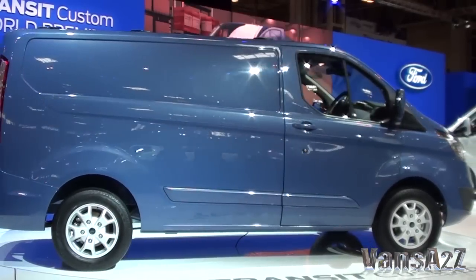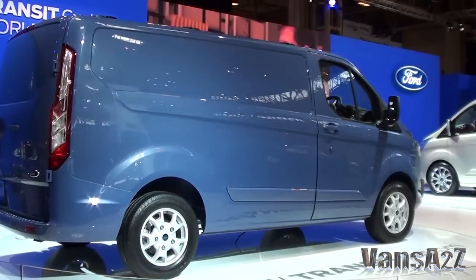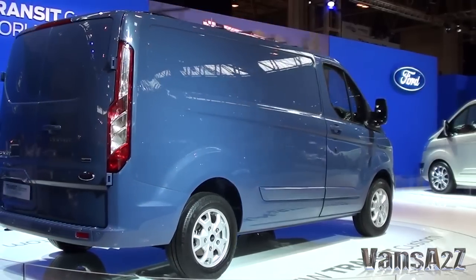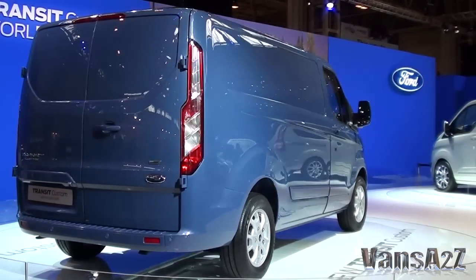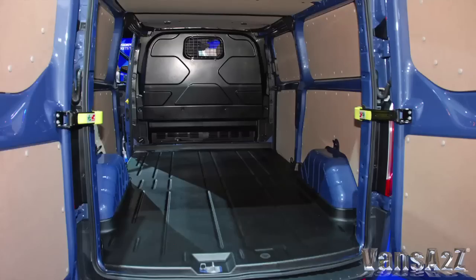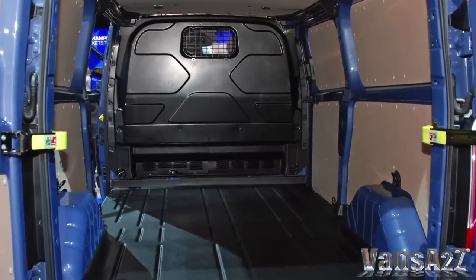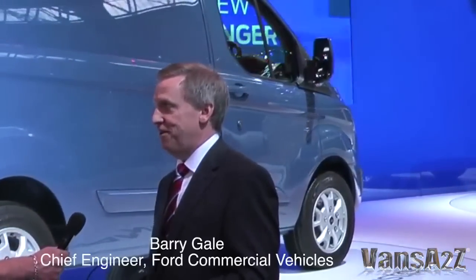Despite its new stylish looks, die-hard Transit van fans need not worry. Custom retains all the load carrying virtues of its predecessors and more. The short wheelbase low-roof model offers 6 cubic metres of usable load space. All models feature in excess of 1.2 metres between the wheelboxes, giving more functionality than the current Transit.